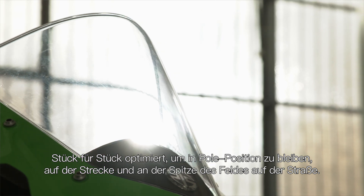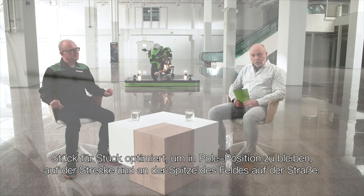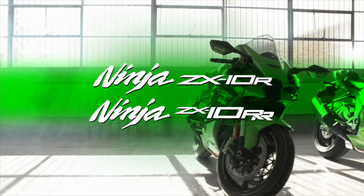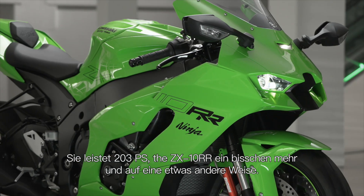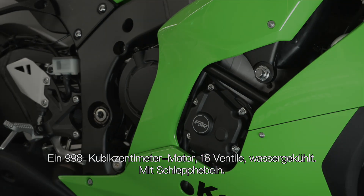Gradually refined to keep it in pole position on the track and at the head of the pack on the roads. Now we get a chance to take a closer look at the Ninja ZX-10R. It has 203 PS. The ZX-10RR has a little bit more power and produces it in a slightly different way. It's a 998cc engine.